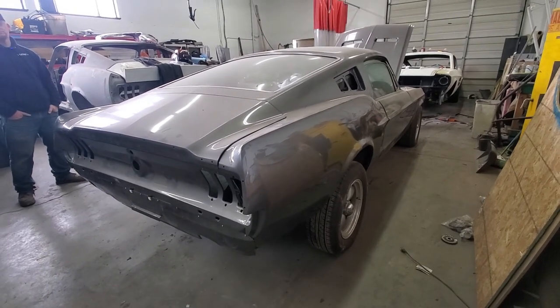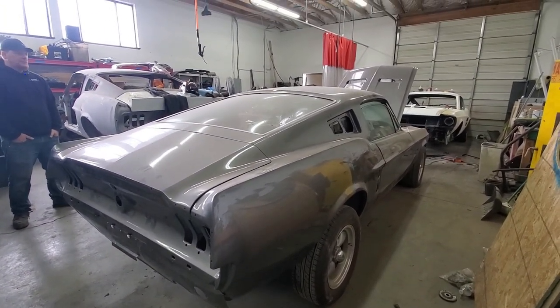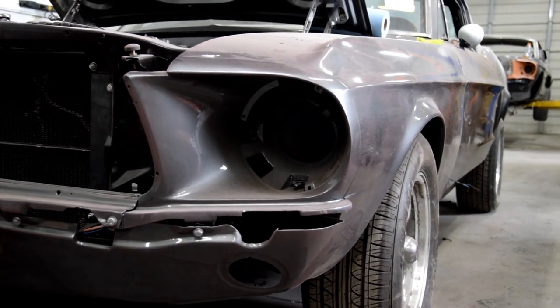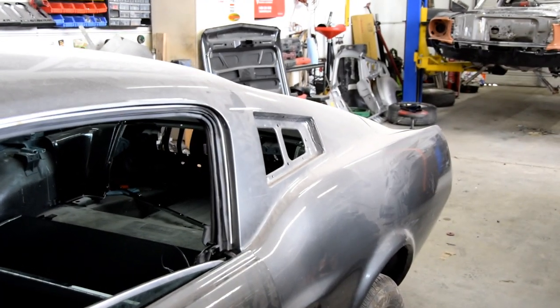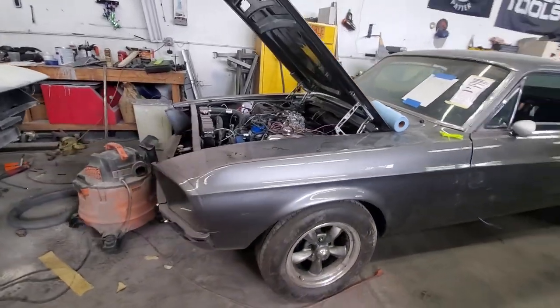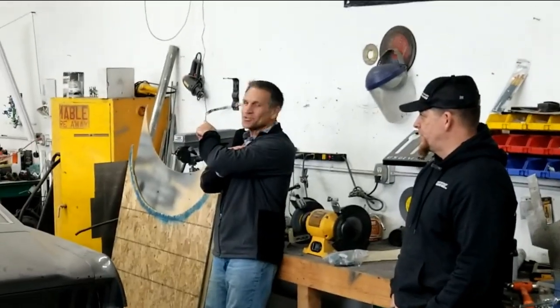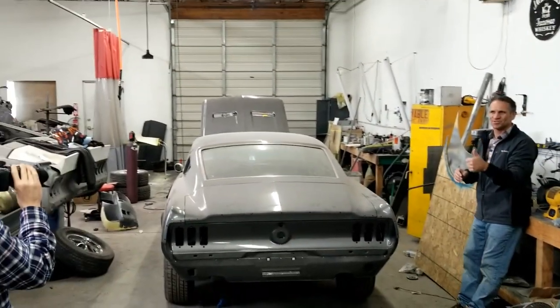We have done full restorations. This is a 67 S-code that's a true fastback. This guy picked this car up for a little under 30 grand — it was in a bunch of different boxes and a couple of different colors. So we've actually gone through and done a full restoration. It's got the original 390 big block in it. A lot of stuff going on. That's your paint booth right there? Yeah. I've got one almost just like it.